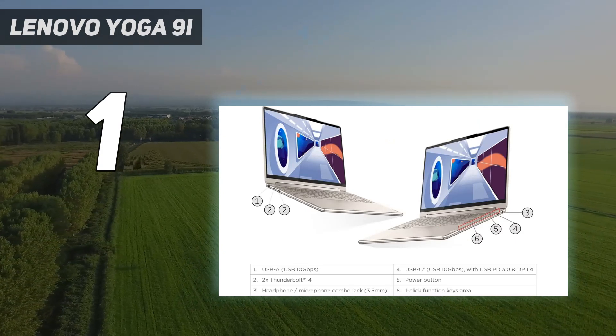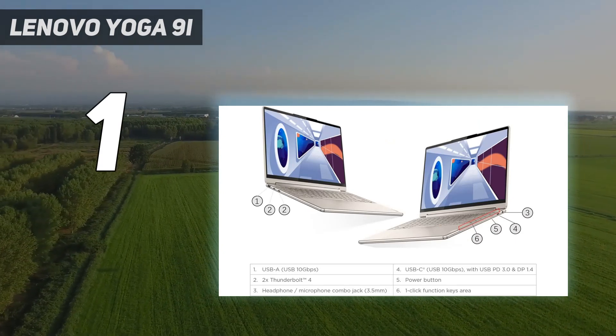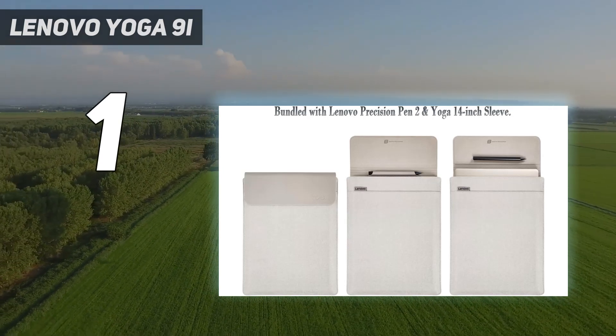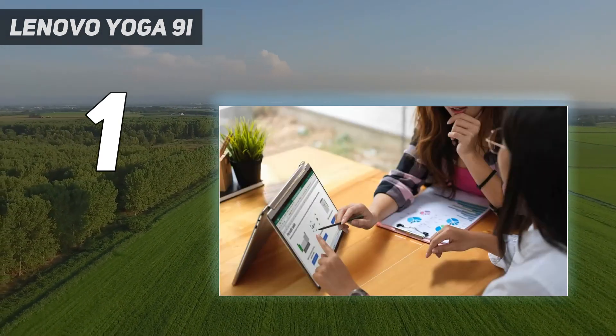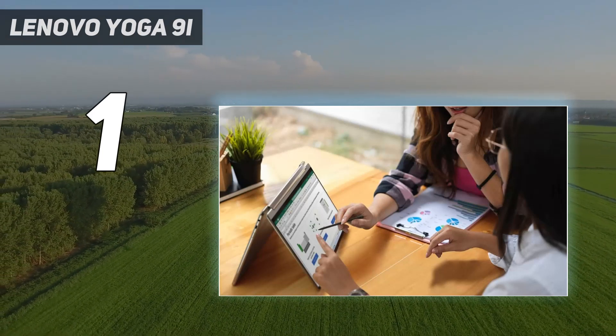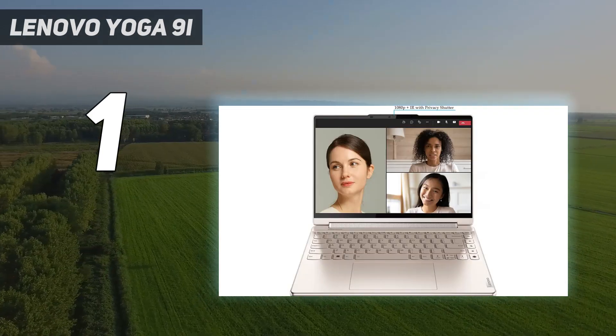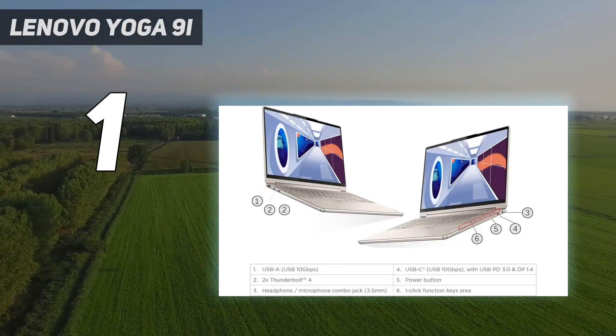It delivers on battery life as well, giving us a little over 10 hours on a full charge in our web-surfing battery test. The OLED display is not as bright as we'd hoped, averaging around 350 nits in our readings, but it's vibrant nonetheless, not to mention responsive and intuitive to your touch commands.